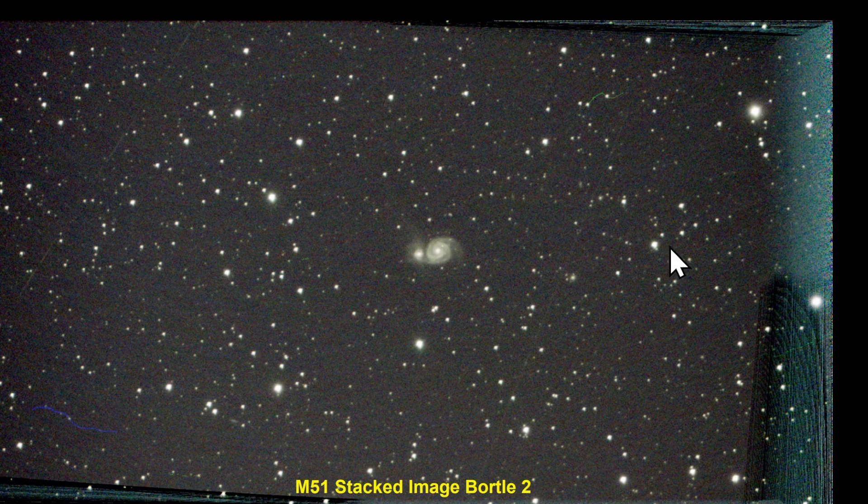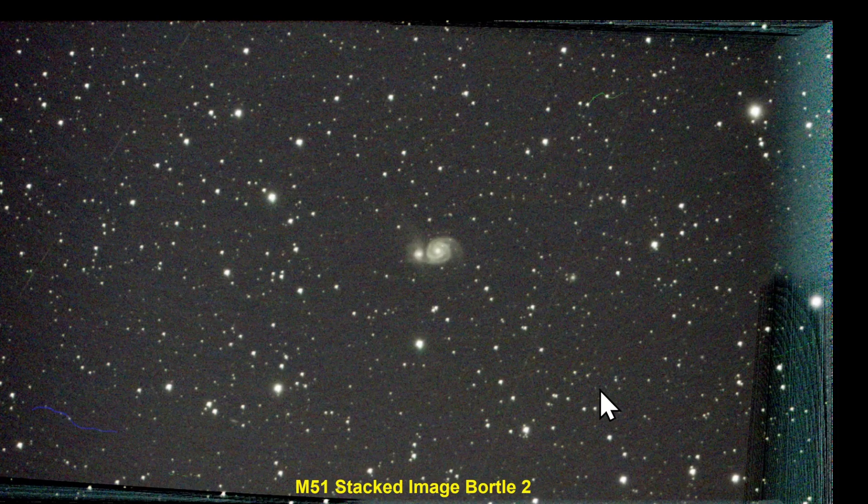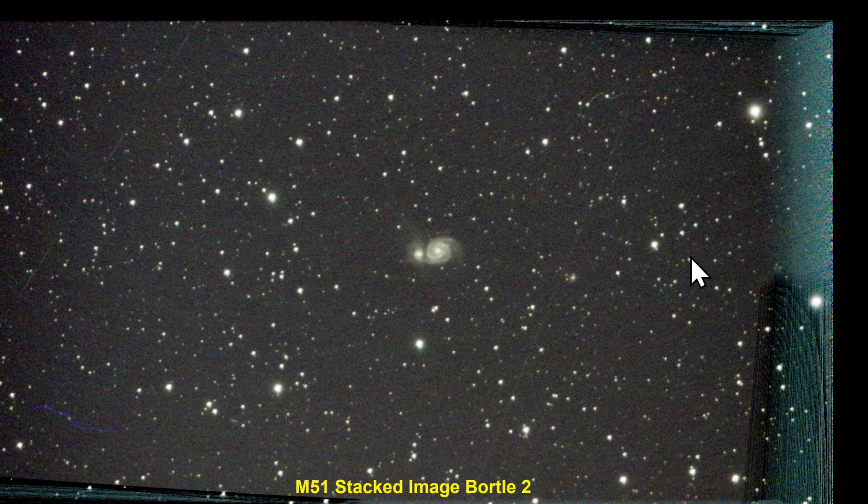It is interesting to note that satellite trails appeared more so in the Bortle 2 sky than they did in the Bortle 4 sky. I'm assuming that Dwarf attempted to correct wherever possible and delete those trails. None appear under the Bortle 4 sky, but they certainly appeared under the Bortle 2 sky.